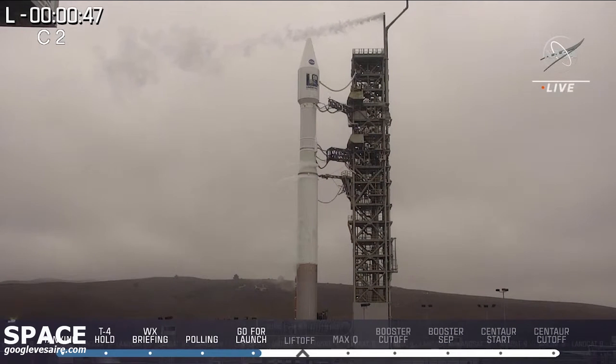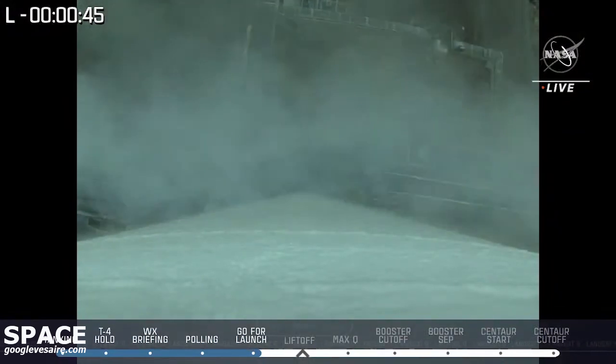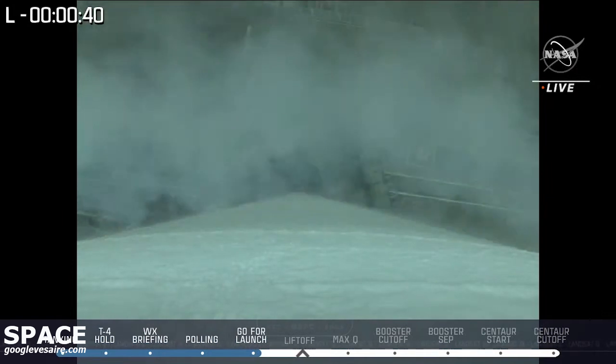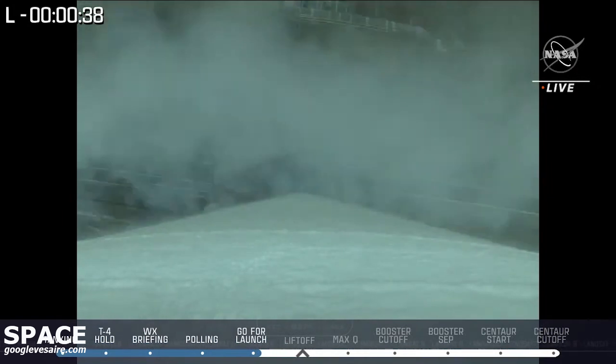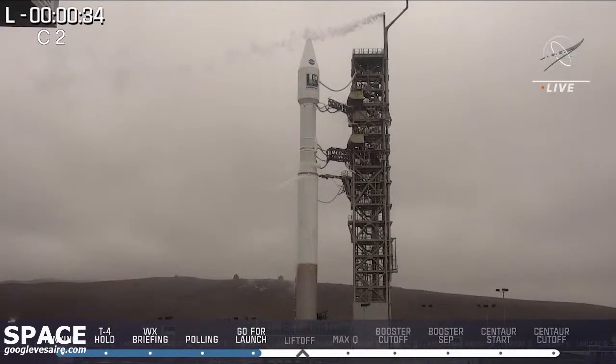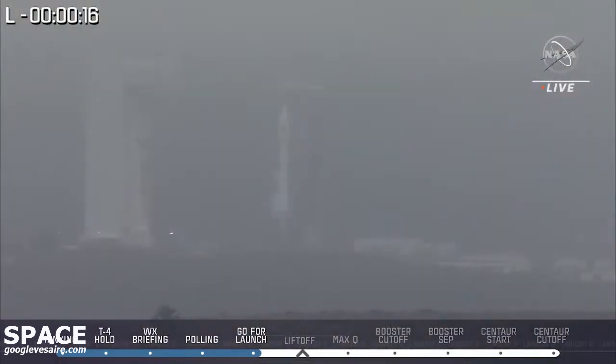Coming up on that poll from launch conductor Scott Barney. 40. Stable at step 3. 25. Status check. Go Atlas. Go Centaur. Go Landsat 9. And there it is — the word to launch Landsat 9.